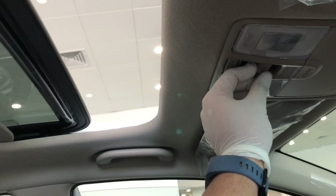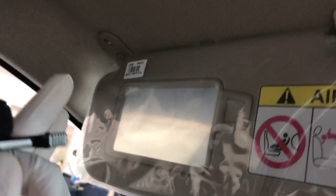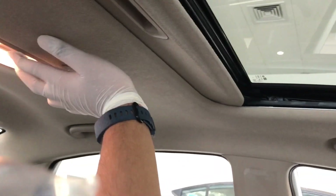The sunroof opens like this. Let me show you the view. Now let's close it. On the driver's side sun visor there is a mirror which is openable. On the co-driver's side there is a vanity mirror, which is a good thing. In the cabin you can also see a dome light.